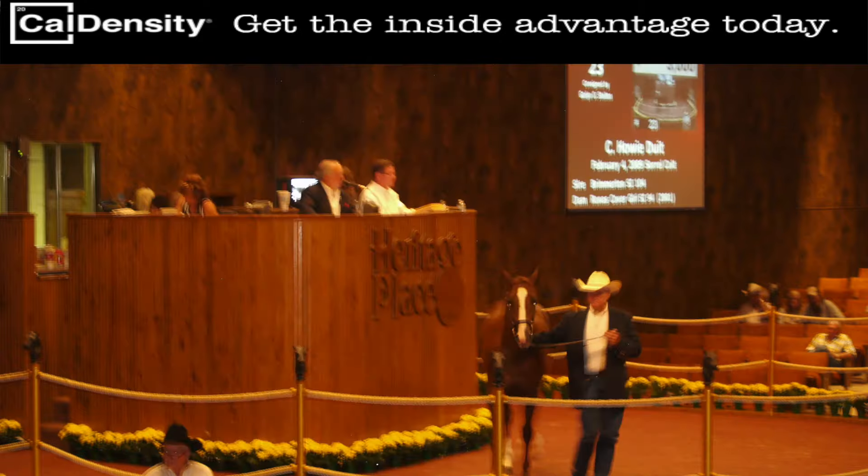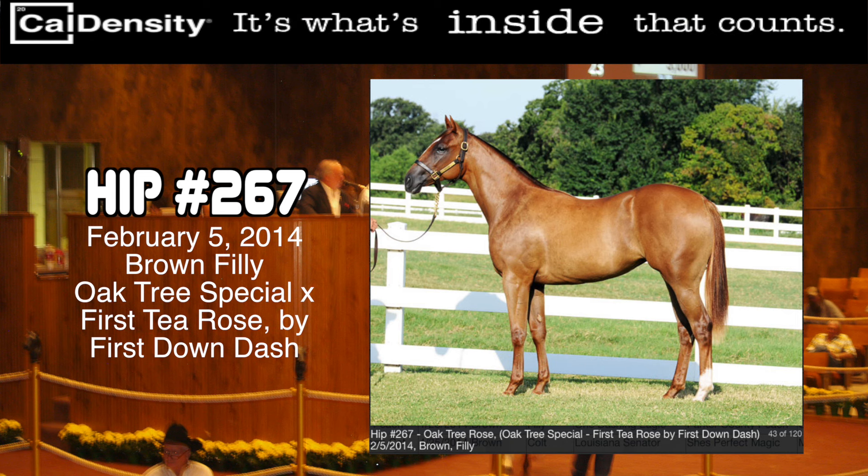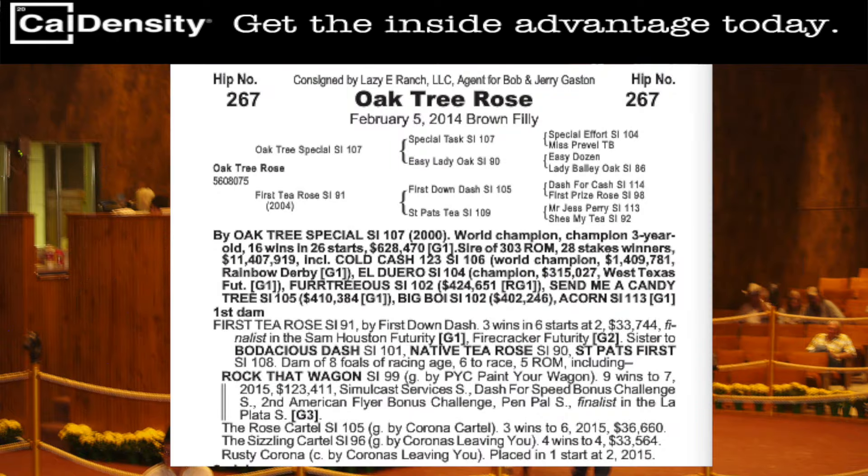The second Yearling to spotlight is hip number 267, a February 2014 brown filly by the sire Oaktree Special out of the First Down Dash mare named First T. Rose.